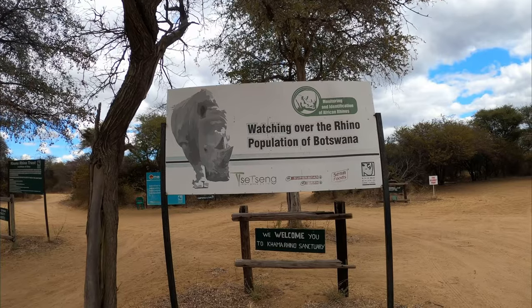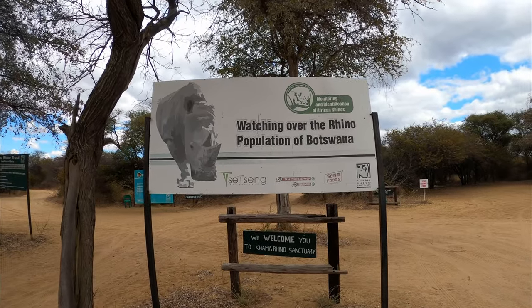Welcome back to 5410 Africa, the channel that helps you travel Africa. I'm Nick from Namibia, and in this video I'm showing you the Kama Rhino Sanctuary in Botswana.